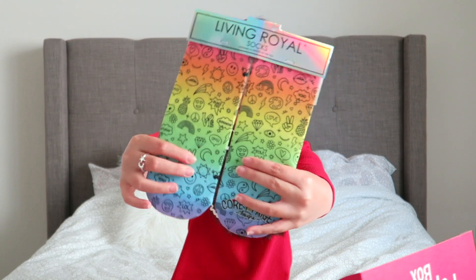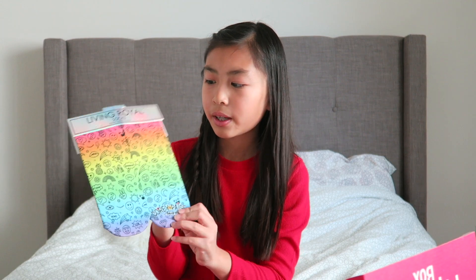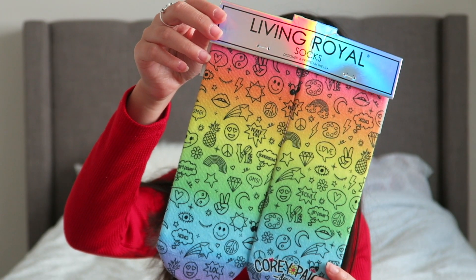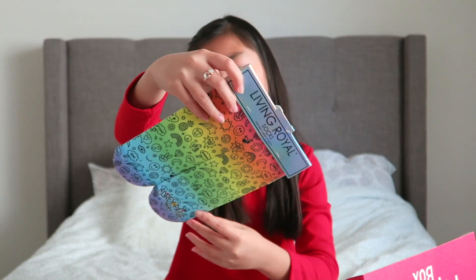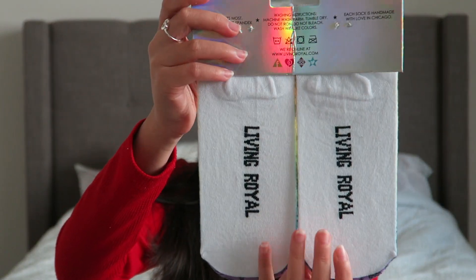The last item in the box is socks. They have little emojis on them and it's a rainbow ombre which I love. I can't wait to wear these — I'll probably wear them around the house to keep my feet warm. On the back it says Living Royal.